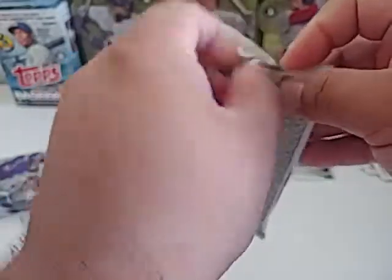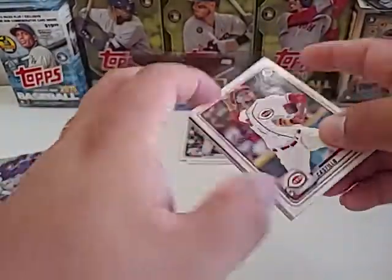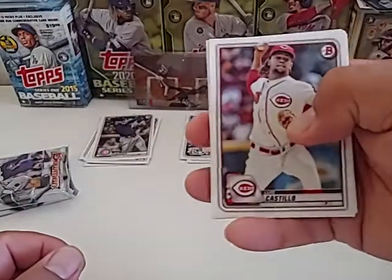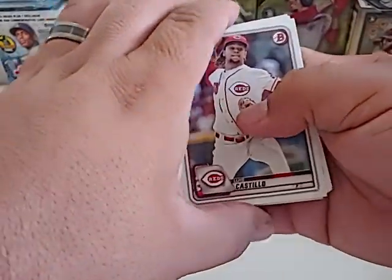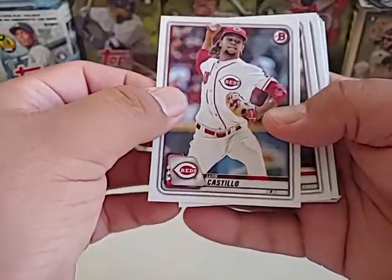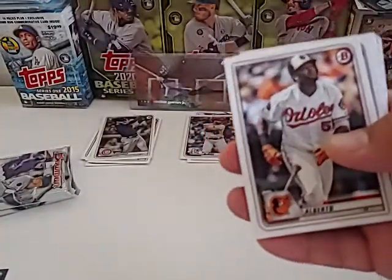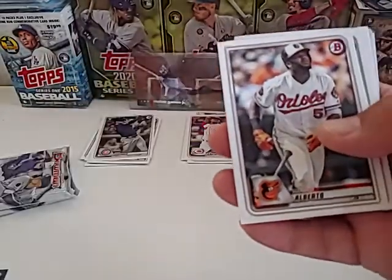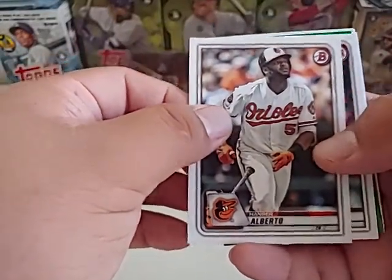A couple packs to go — appreciate everybody jumping on. I know I'm not really putting out videos or content like I was when this whole crazy stuff started to happen, just because I can't find too much anymore. If you do like the video, give a thumbs up and shoot a comment — let me know what you thought about the break. I don't have the most newest stuff, guys, but if you like it, comment on it — I appreciate any comments.